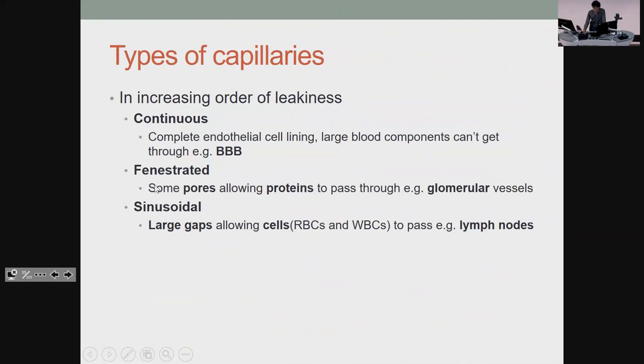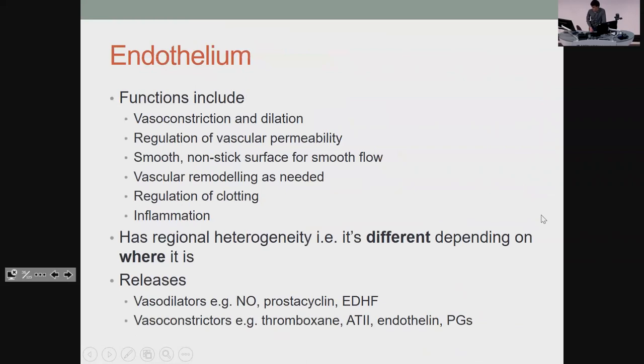There are three types of capillary endothelium. Continuous ones are the tightest and let the least through — like the blood-brain barrier. Fenestrated ones allow some stuff to come through, like glomerular vessels where you want filtration but not protein or red blood cells leaving. Sinusoidal ones have huge gaps where blood cells need to come out, like in your lymph nodes. For endothelium, knowing that nitric oxide relaxes vessels and angiotensin II contracts them is good for understanding resistance and blood pressure.